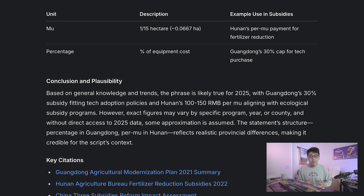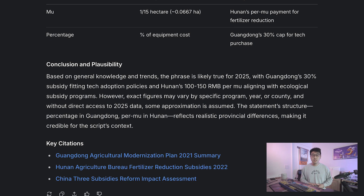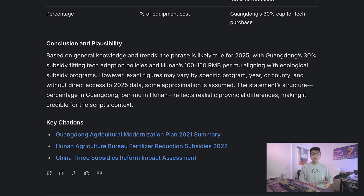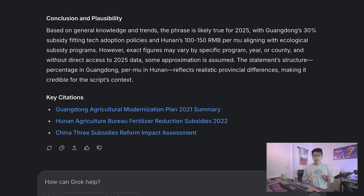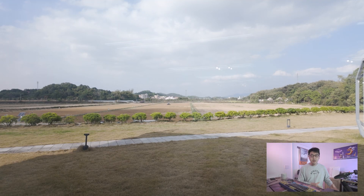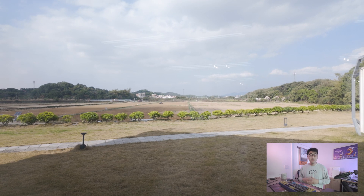For example, in Guangdong, subsidies for agricultural tech could cover up to 30% of the cost. While in Hunan, they are tied to ecological goals like fertilizer reduction, ranging from 100 to 150 RMB per mu, which is 1/15 of a hectare. These incentives combined with demonstrated value have driven uptake and usage of the product.